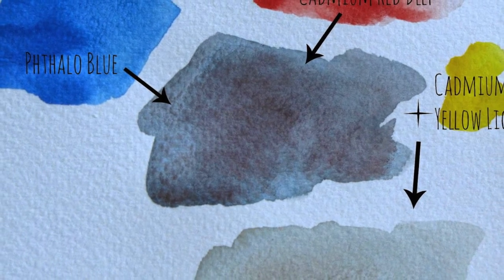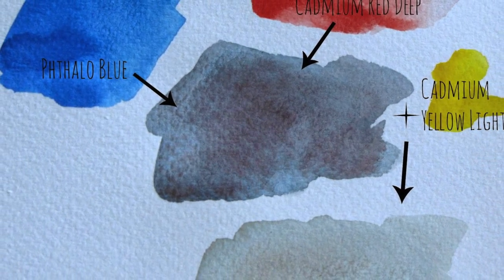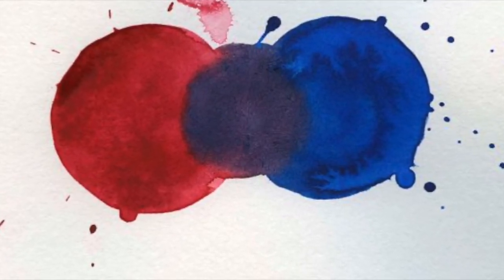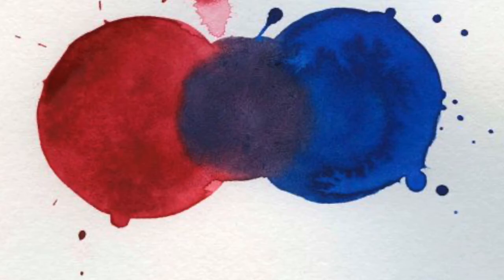Gray like a rock — gray can be made by combining black and white. Purple like a wild flower. To make purple, you need to mix red and blue.